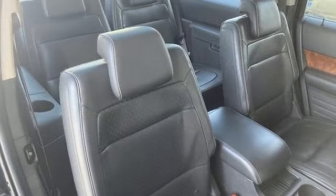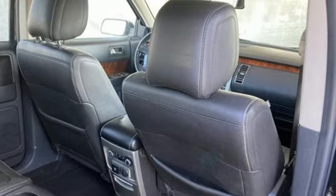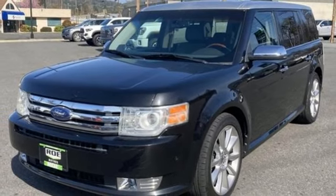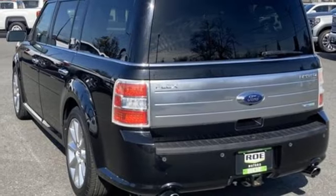Integrated navigation system with voice activation, memory exterior door mirror settings, front heated leather bucket seats, auto dimming rear view mirror, memory pedal settings, voice activated climate controls, EcoBoost engine, aluminum wheels, four-wheel drive, and automatic transmission.